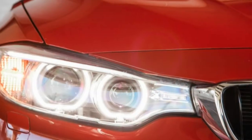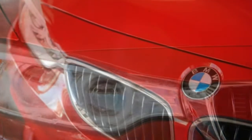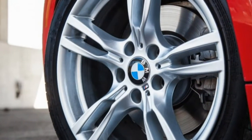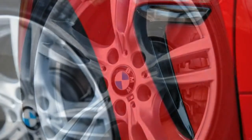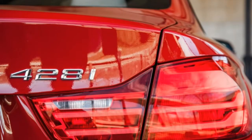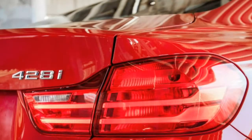Longer, lower, and wider than its 3 Series sedan sibling, the two-door coupe features the same lightweight chassis, excellent weight balance, and pinpoint body control. Put one of these in your driveway and few will question your purchase decision.